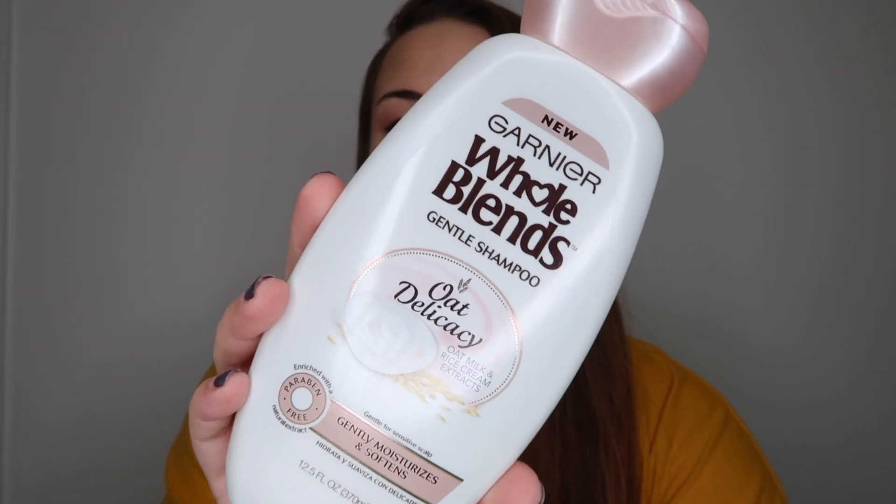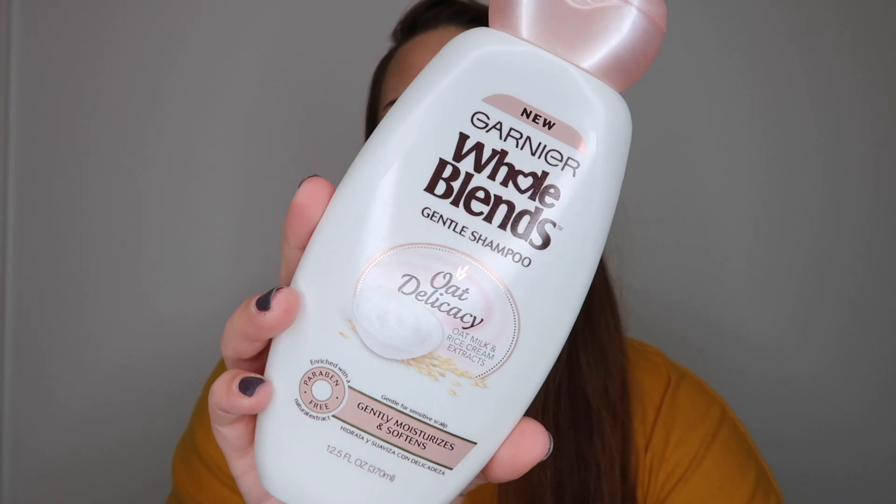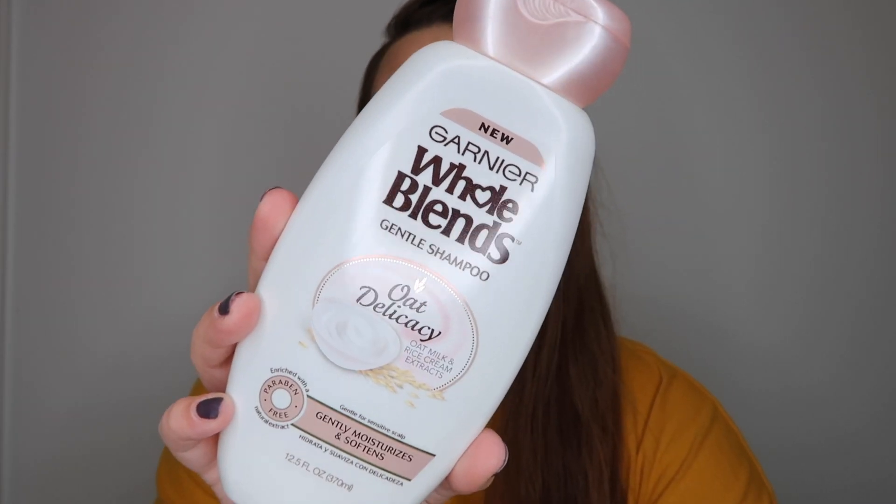Another shampoo that I really like is the Garnier Whole Blends Gentle Shampoo — the oat one. This shampoo is really awesome and it makes your hair feel so soft. This would have to be my second top shampoo. Another thing I love about this is sometimes I run out of conditioner, and I really don't even have to use conditioner much if I use this shampoo.